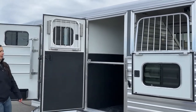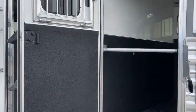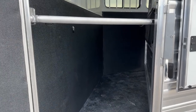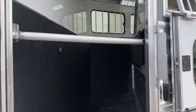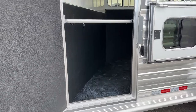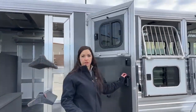Right here is our escape door going into that first stall. If you're using that as a storage stall instead of hauling four horses, having this escape door from the outside means you can easily grab things you need while in transit on a long haul without having to pull horses off the trailer to get to it.